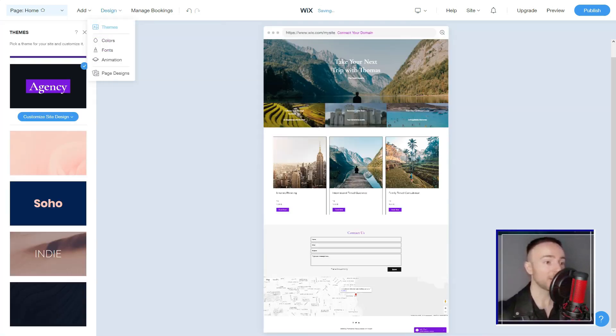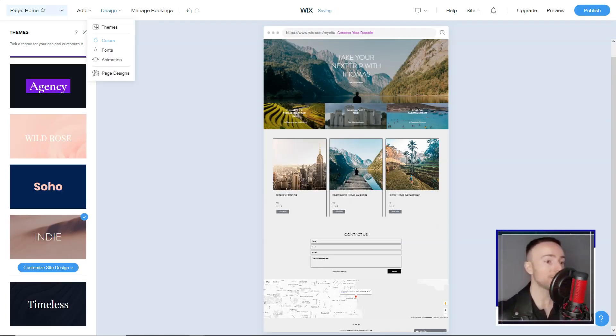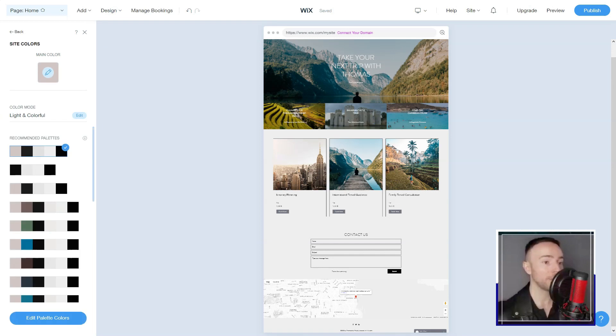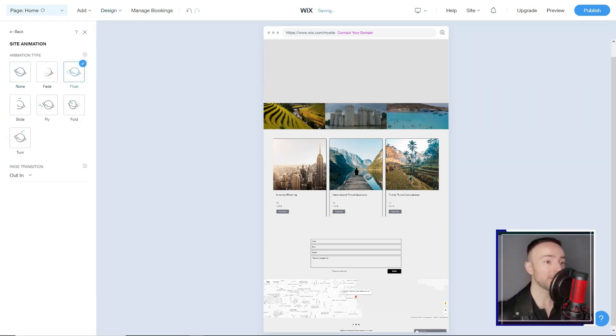Wix took users, irrespective of tech knowledge, to sculpt digital masterpieces. It didn't take me long to grasp the essence of Wix's charm — its profound design flexibility, twinned with an almost telepathic drag-and-drop feature.